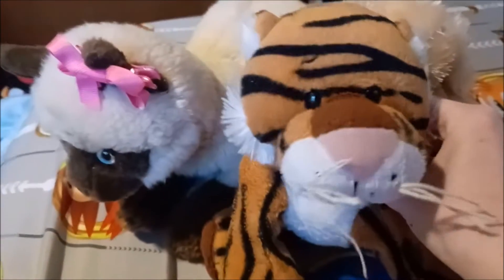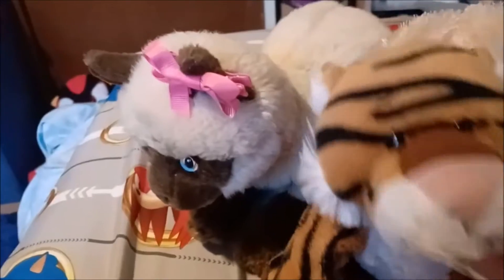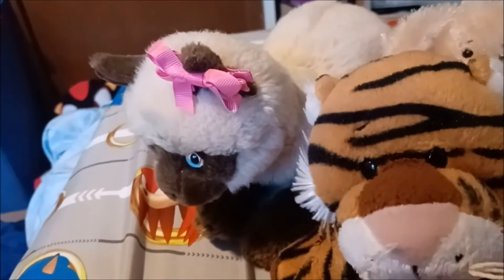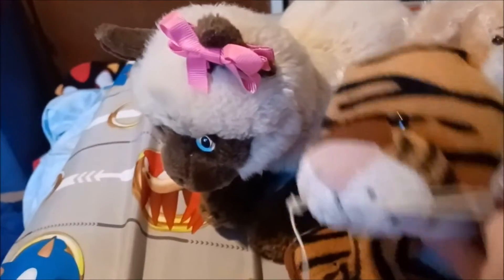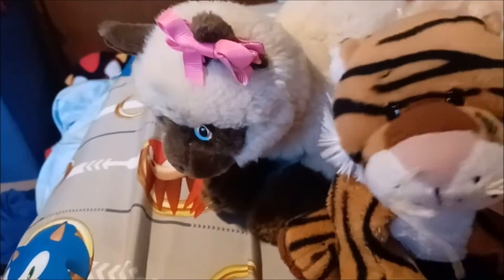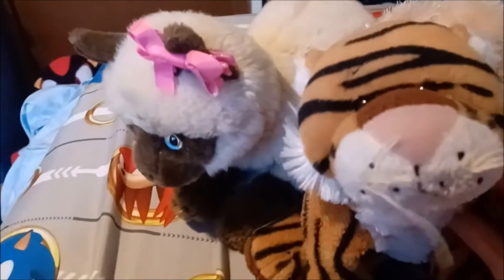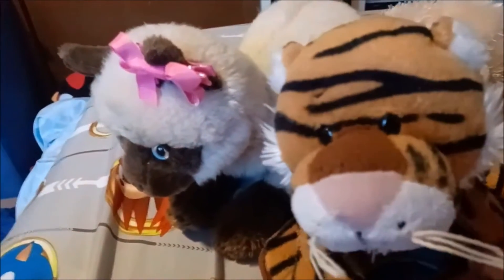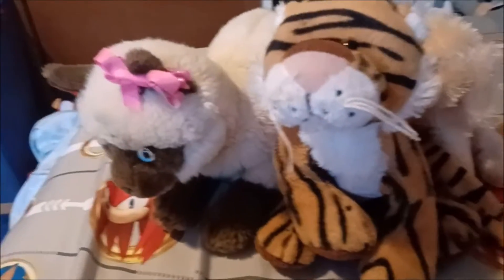The next one I found is the webskins bangle tiger. I only have one of these guys, so it's nice to have another one. I like to get multiple so that way I have a girl and a guy — so I have both genders. I just like getting multiple of things; it makes my collection grow even more. I don't know what this one is going to be — a girl or a guy — yet because I don't remember what my other one is at the moment.